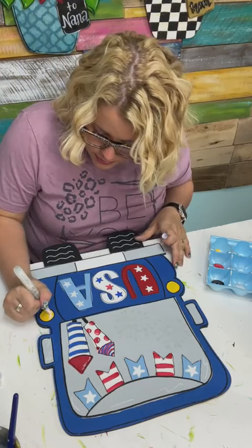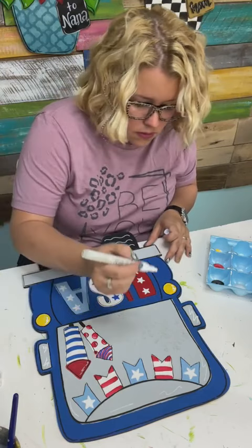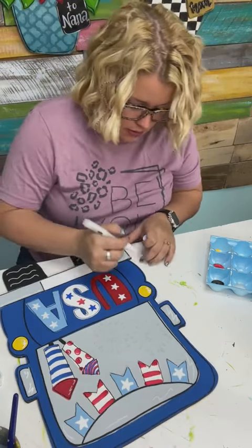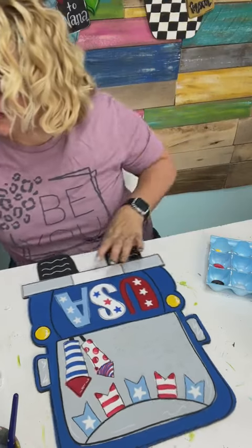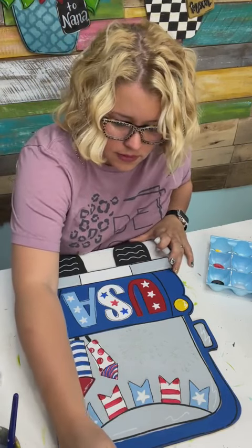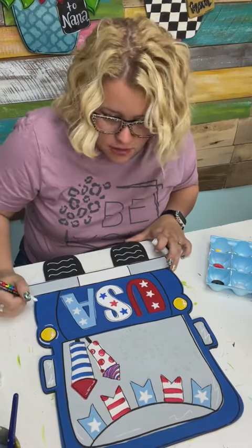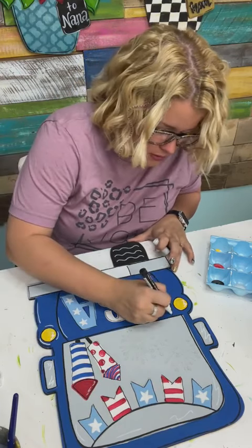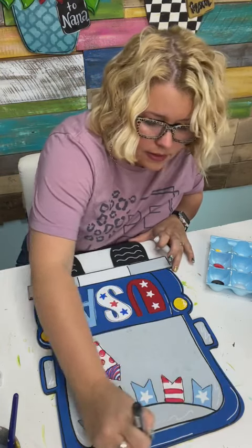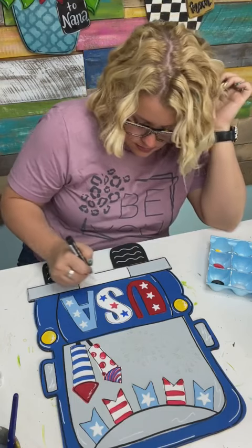That looks pretty good — I want to do some on these little windows, a little bit on the bumper. On the original design she also had lots of little highlights and things like that around the different elements of the truck, which I kind of like, so we'll add those in. See how all this kind of just makes everything look more vibrant.